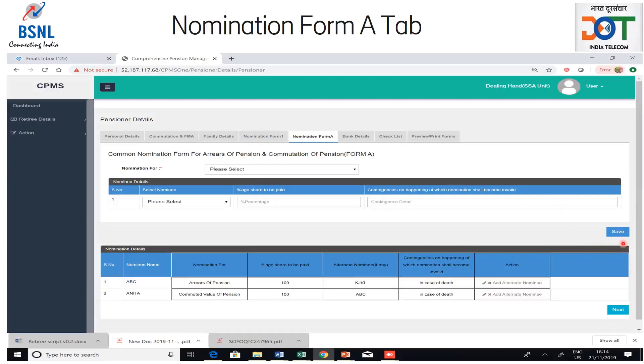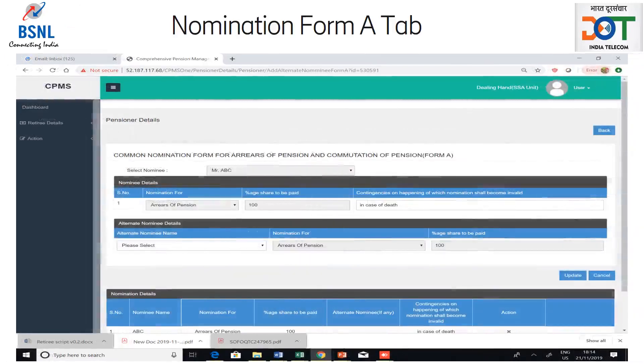In case the retiree wants to edit a nomination, he can do so by clicking on the edit icon — the pencil icon — in the nomination table. In case the retiree wants to delete a nomination, he can do so by clicking on the delete icon — the cross icon — in the nomination table. In case the retiree wants to nominate an alternate nominee, he can do so by clicking on add alternate nominee, which will open a pop-up window where an alternate nominee can be chosen from the drop-down. The update button has to be clicked to save the information. After adding all the nominations, the retiree should click on the next button to move to bank details tab.